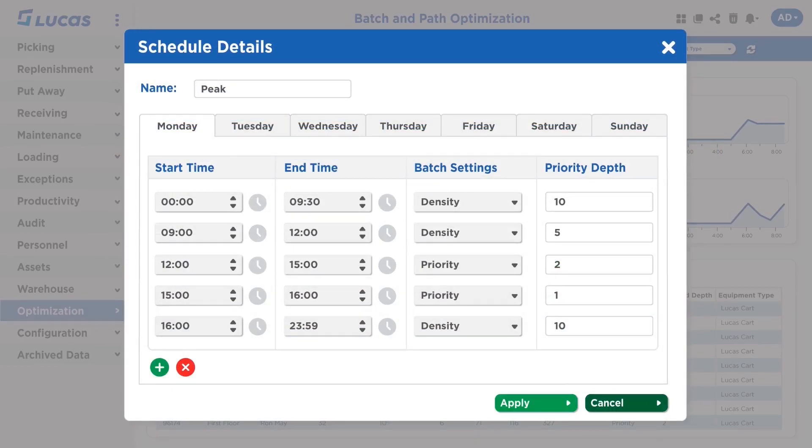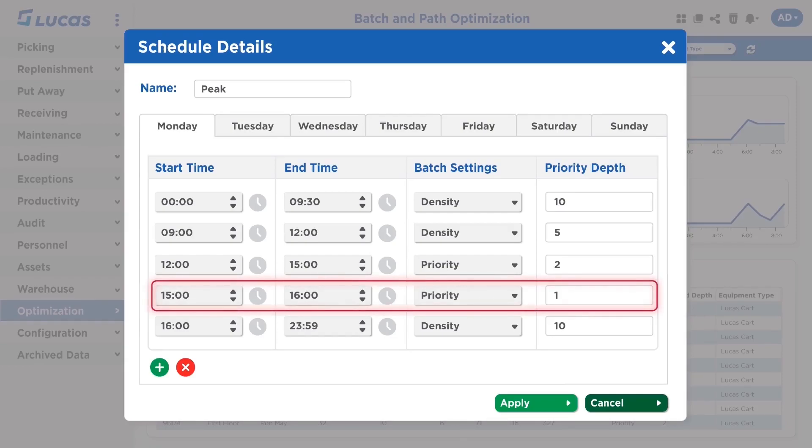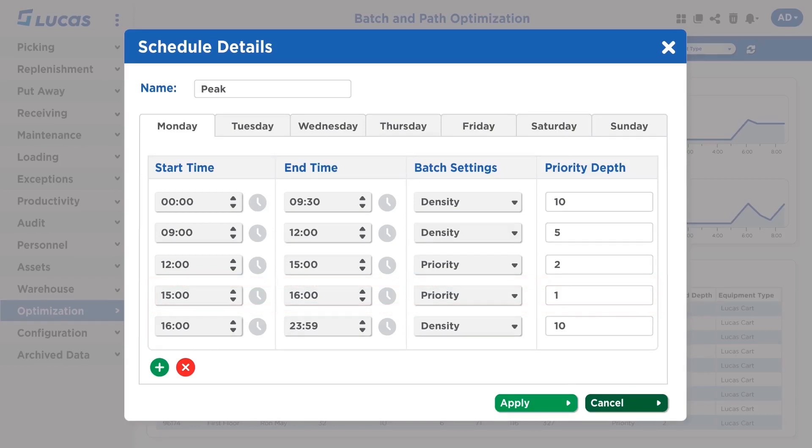Our scheduling tool allows the DC to balance priority and productivity automatically. Priority depth represents how far down the list of orders the engine can look when building batches. In this example, a DC's most pressing cutoffs are right around 4 p.m., so as the warehouse gets closer to 4 p.m., our algorithms are more strict about which work is available to be included in our optimal batches. After the trucks leave at 4 p.m., the site switches back to looking deeper down the list, trying to get ahead on tomorrow's cutoffs. What I love about this is once the schedule is set, the operator can forget it — no more sorting through stacks of paper lists or staring at a delivery due list trying to figure out how to meet cutoffs.